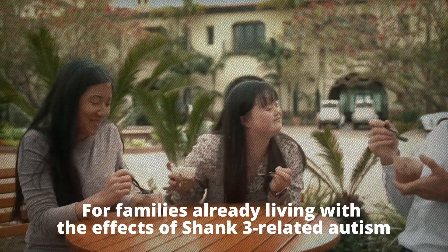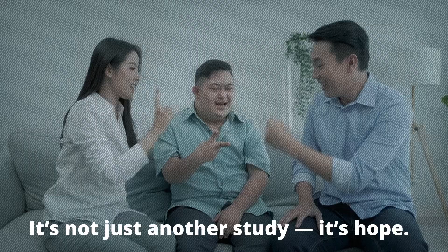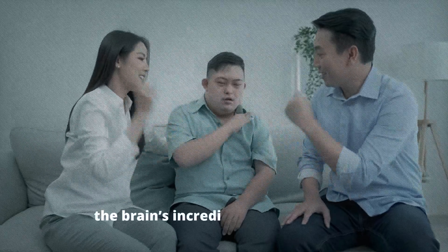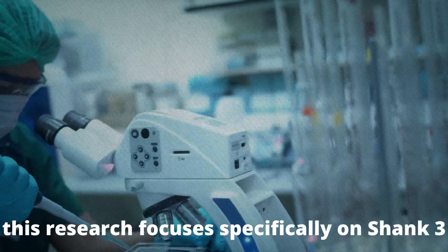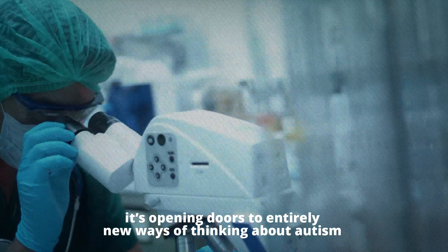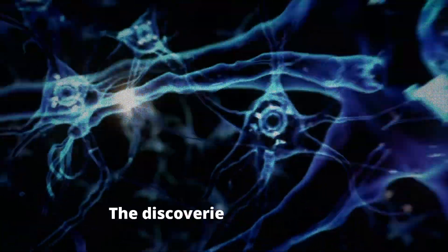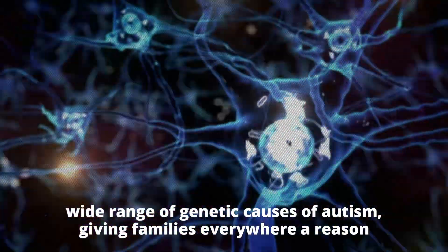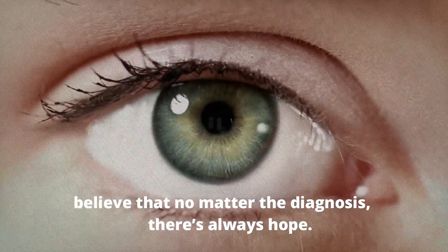For families already living with the effects of Shank3-related autism, this research represents something extraordinary — it's not just another study, it's hope. Hope that the future can be different, brighter, and more connected for their children. Hope that the brain's incredible ability to adapt can be harnessed and repaired. And while this research focuses specifically on Shank3, it's opening doors to entirely new ways of thinking about autism and other neurodevelopmental disorders, giving families everywhere a reason to believe that no matter the diagnosis, there's always hope.